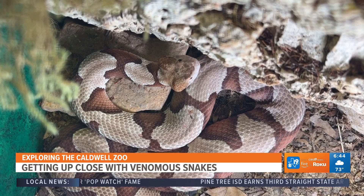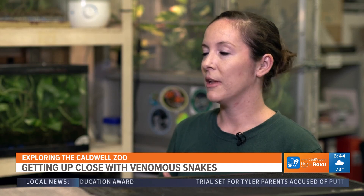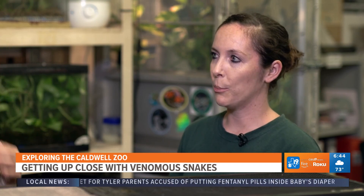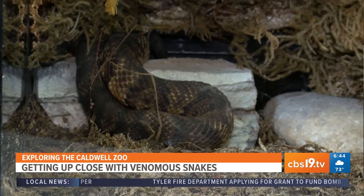And if you do happen to get bitten, just calmly and quickly get to the hospital as safely as you can. Generally, if you're a healthy adult human, you have plenty of time to get to a hospital. But if it's an elderly person, a child, a pet, or if you have underlying health conditions and you get bitten, it is a more serious situation.